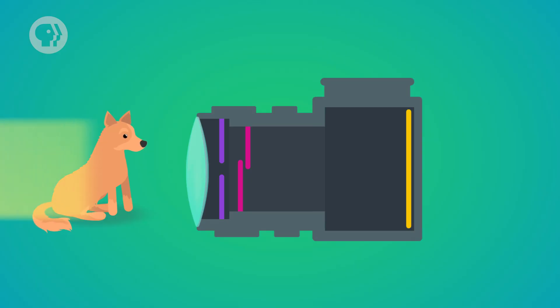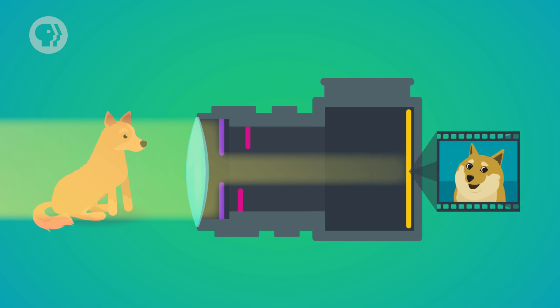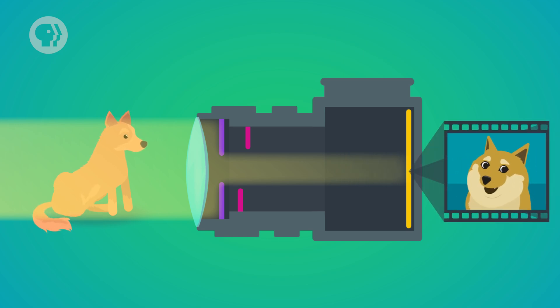To capture an image, a basic camera has a lens that light passes through, and a lens opening behind that, which controls how much light enters the camera. Whatever light passes through when a picture is taken strikes the film or the digital sensor in the back of the camera to be recorded as a photograph.